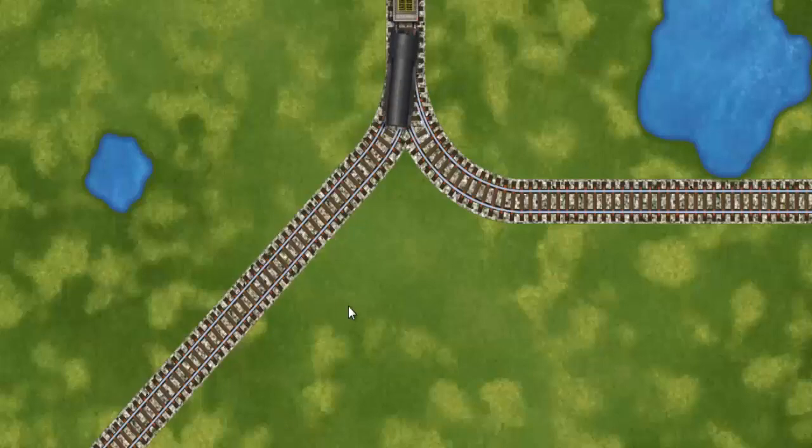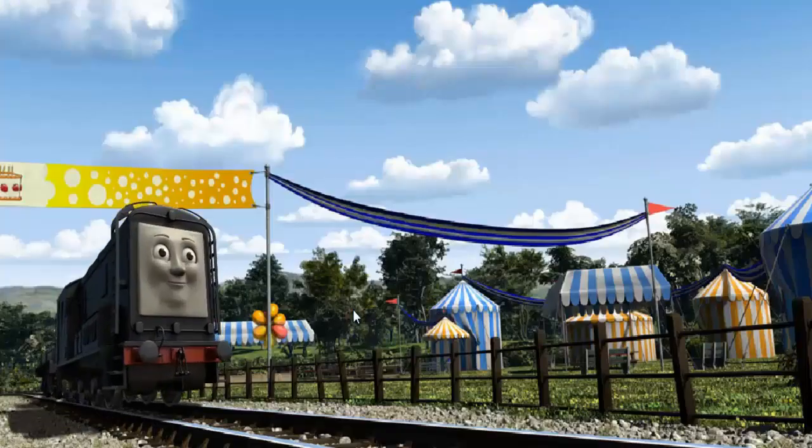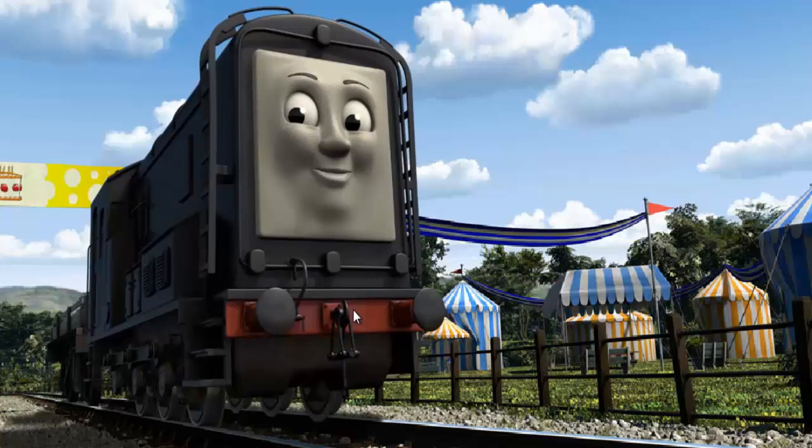Find the track that goes nearest to the smallest pond. All clear! Diesel arrived proudly at the fair. With your help, he was a really useful engine.